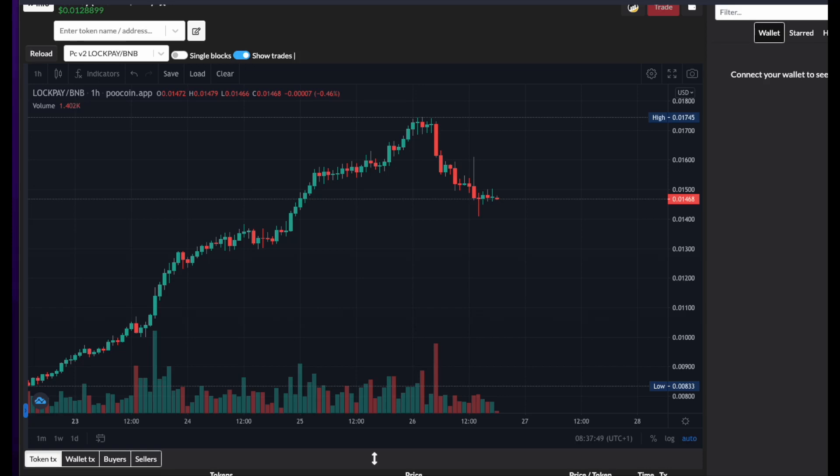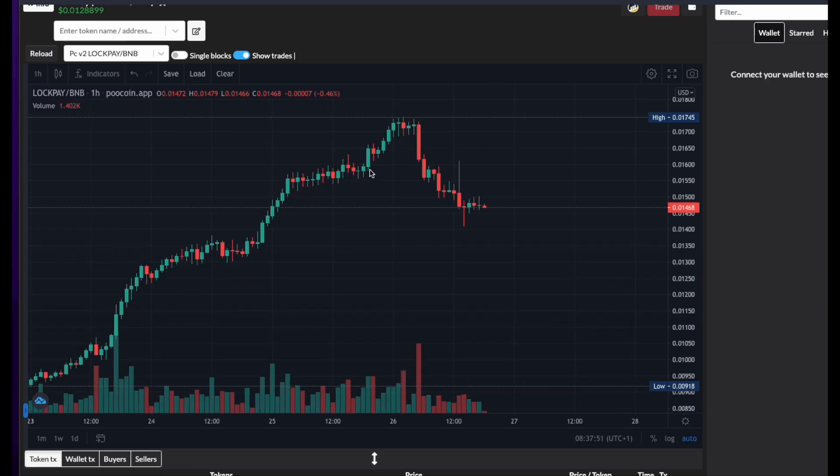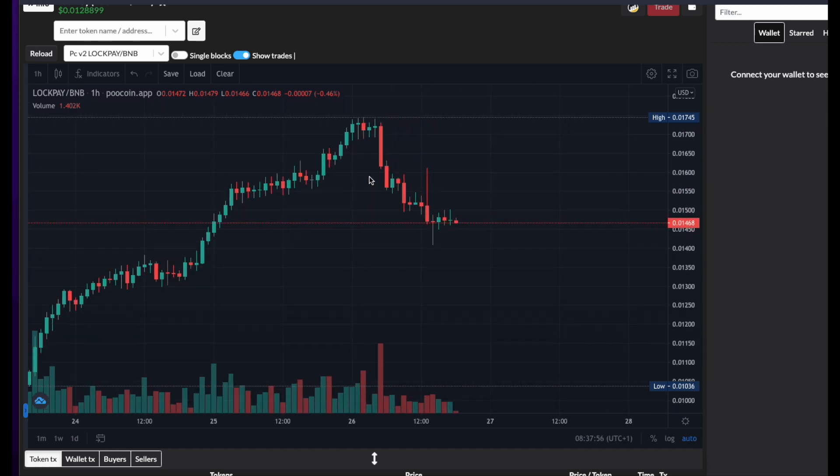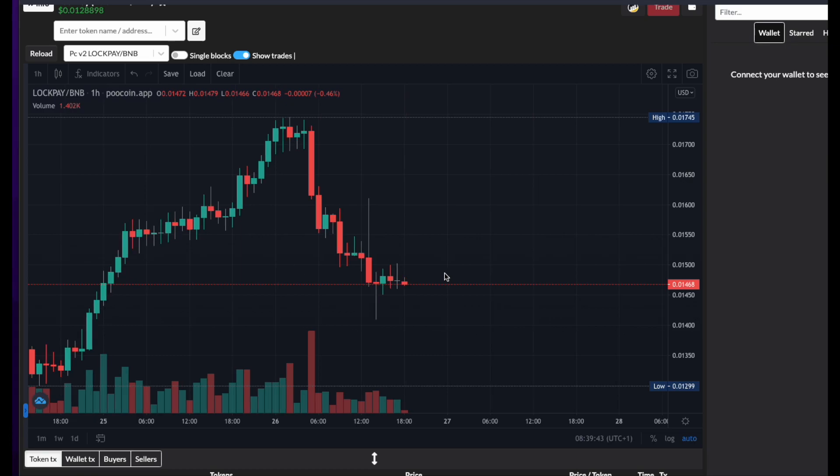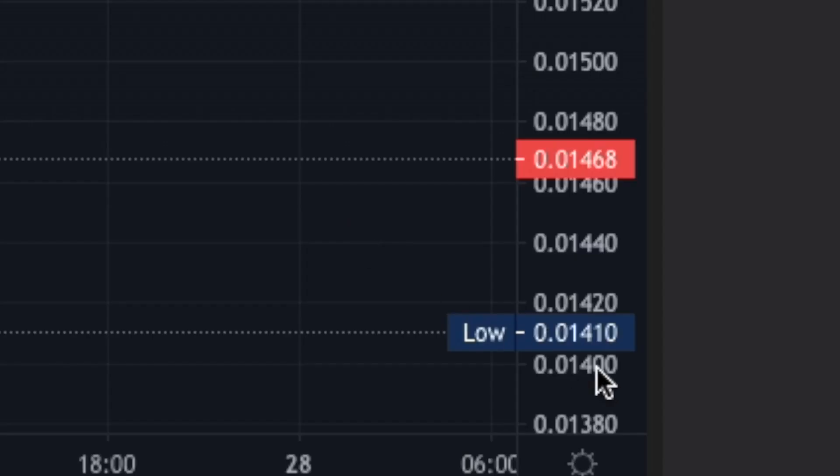Just a quick update on LockPay. I did a video yesterday — this is how the chart was looking. A quite surprising amount of dumpage happening where it had gone from 174 to 146. Its lowest point was actually 141.